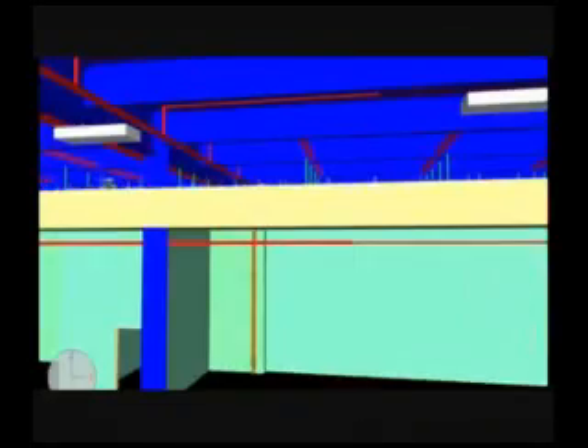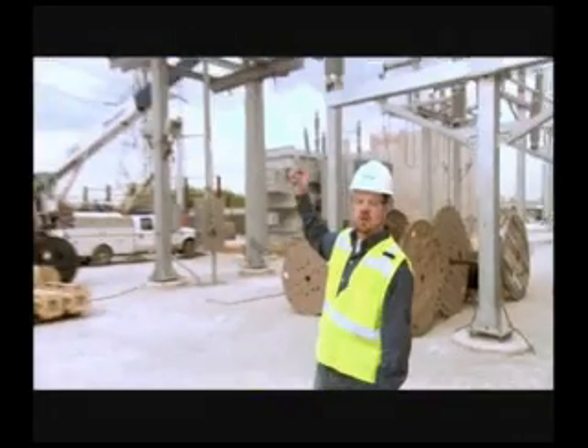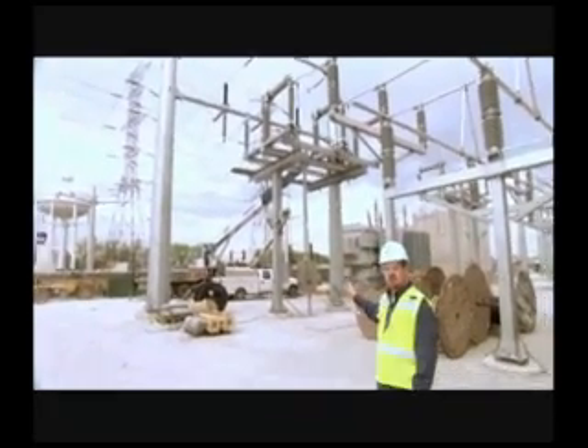I'm particularly excited about the innovations in scale, technology advances, and energy efficiency of this data center. Our tour begins here at the utilities substation where we tap into these 138,000 volt power lines and convert it to a manageable 13,000 volts.